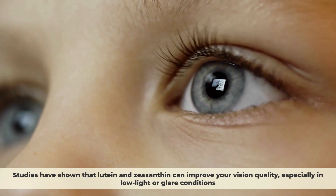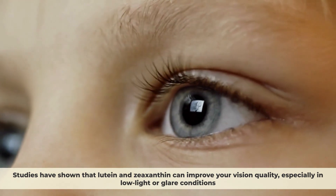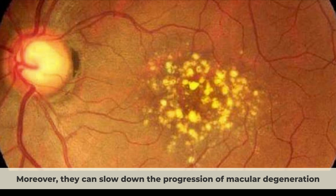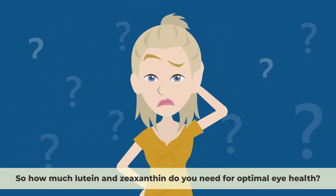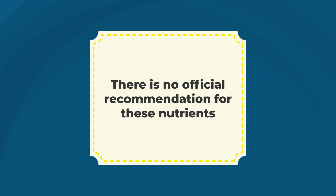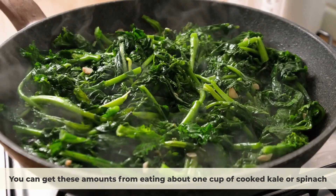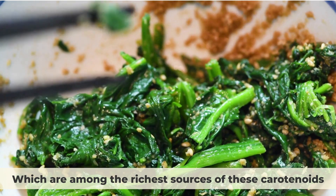Studies have shown that lutein and zeaxanthin can improve your vision quality, especially in low light or glare conditions. They can also reduce your risk of cataracts — cloudy areas in the lens of your eye that impair your vision. Moreover, they can slow down the progression of macular degeneration and even improve your visual function if you already have it. There is no official recommendation, but some experts suggest at least 10 mg of lutein and 2 mg of zeaxanthin per day. You can get these amounts from eating about 1 cup of cooked kale or spinach.